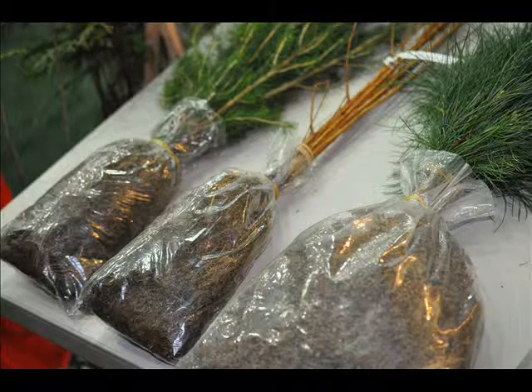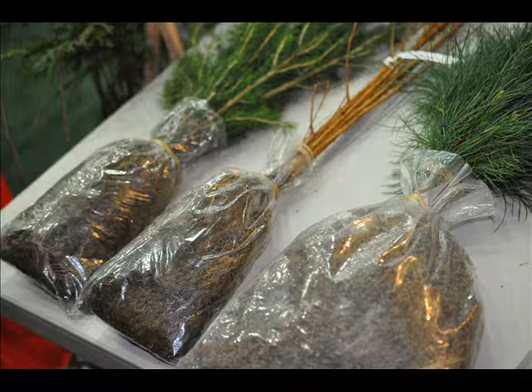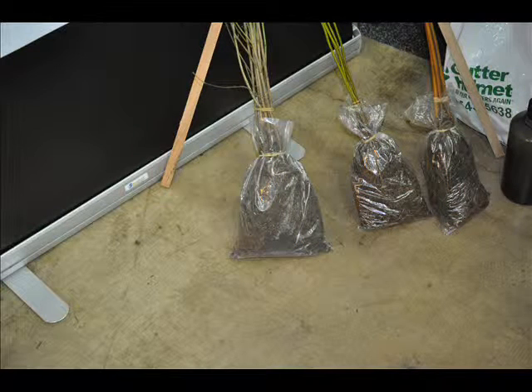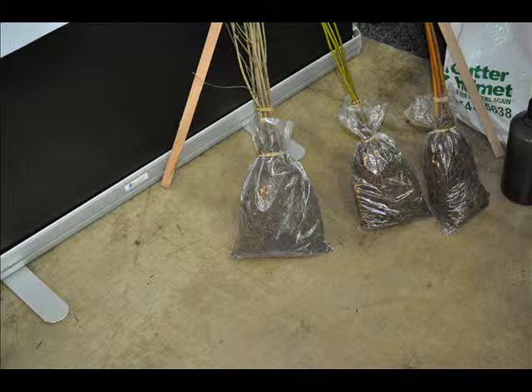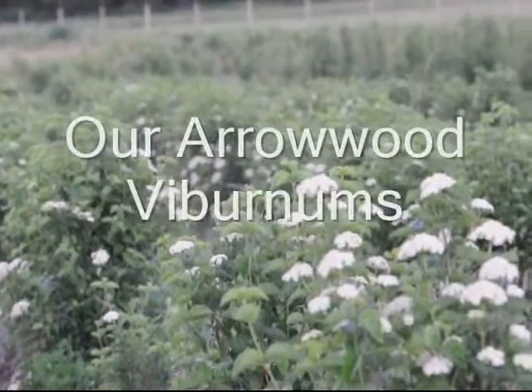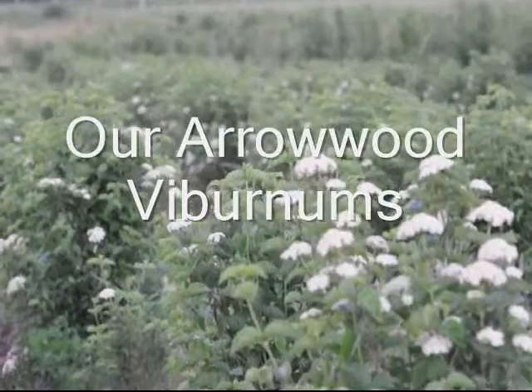Viburnum is the other plant I like. We sell them in seedlings, and when we ship seedlings, they usually come in bags like this. If you get a whole bunch of them, we may ship them in boxes. These are arrowhead viburnums that we're growing in the field.